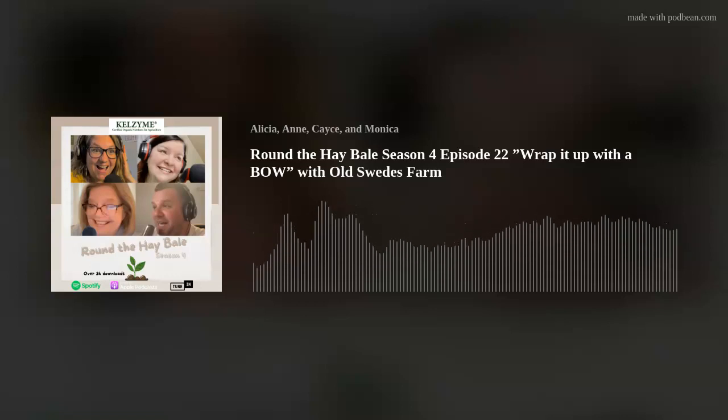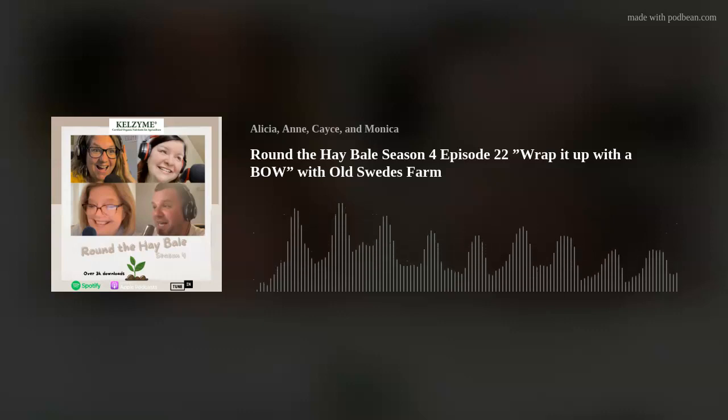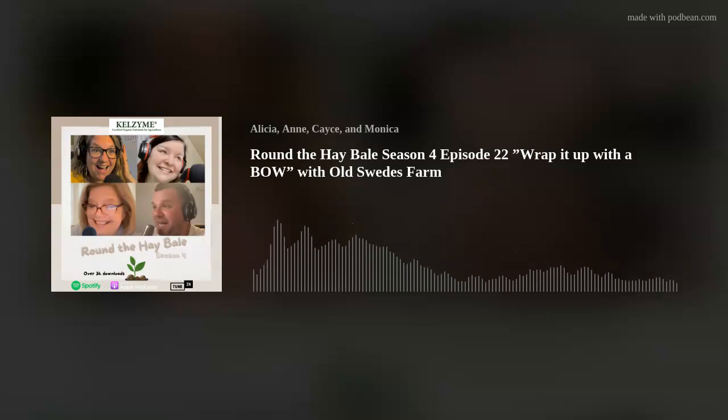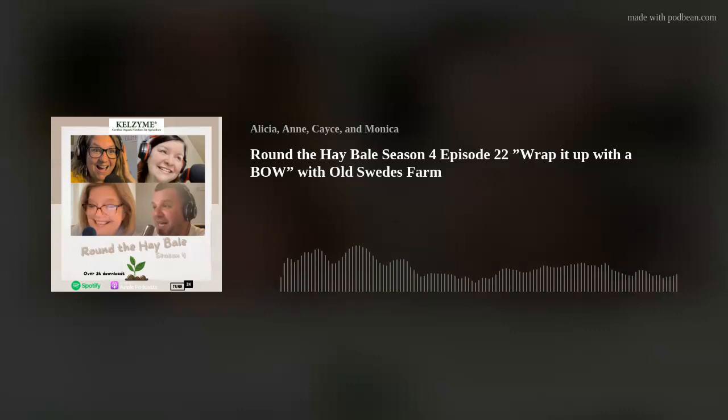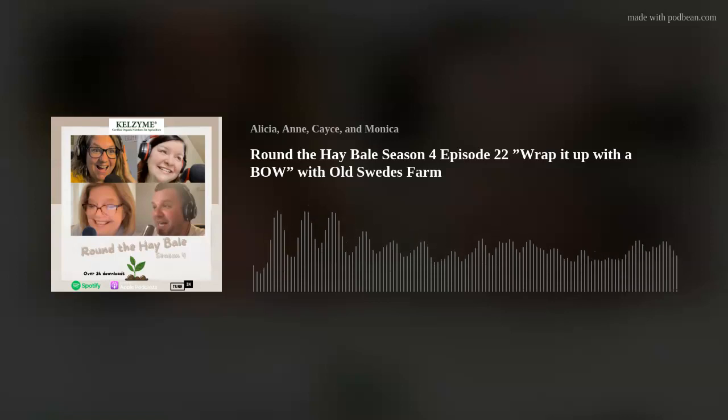Hey y'all! Welcome back to yet another episode of Round the Hay Bale, Season 4, Unscripted. I am Alicia from Country Mama Musings. And I'm Anne from Andale Homestead. Hello everyone, it's Casey from Ormsby Farms. And I'm Monica from Bland's Promised Land Ranch.